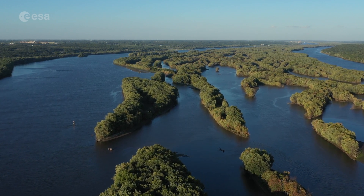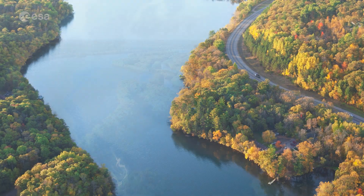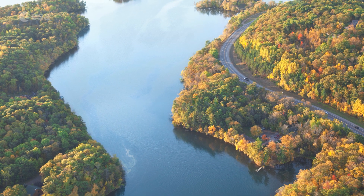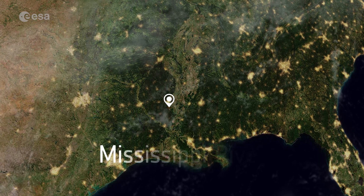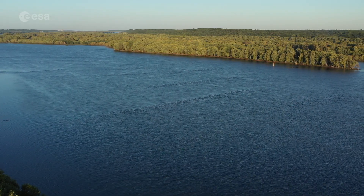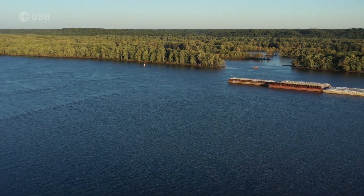This is one of the world's major river systems in size, habitat diversity, and biological productivity. Today we take a closer look at one of the longest rivers in North America. Welcome to Earth from Space. The Mississippi River flows 3,766 kilometers from its source at Lake Itasca through the center of the continental United States to the Gulf of Mexico.